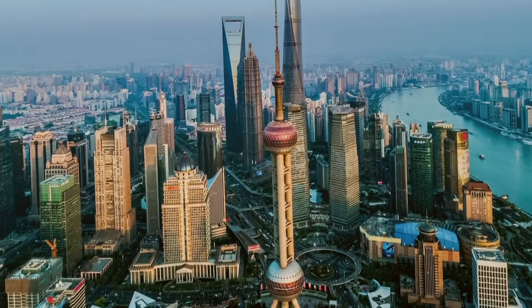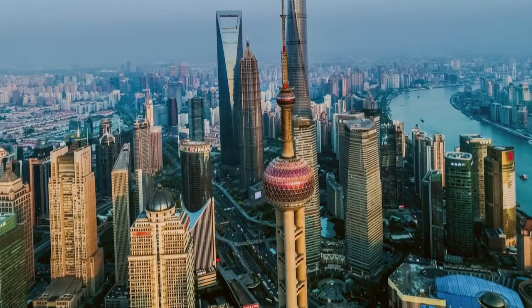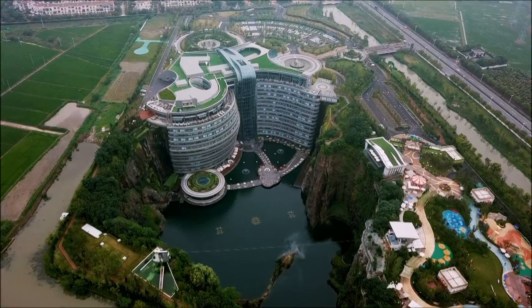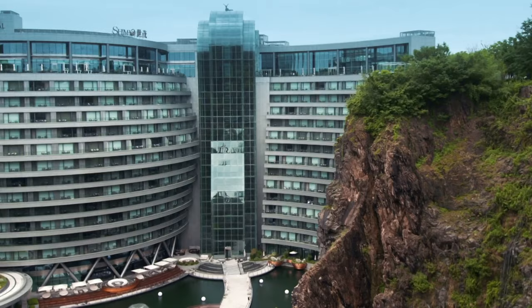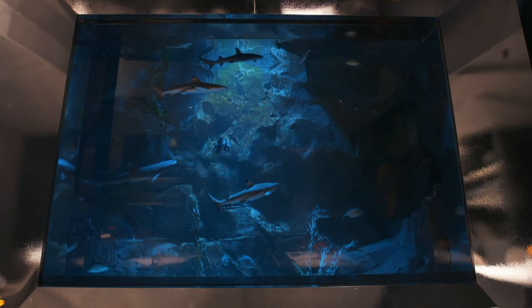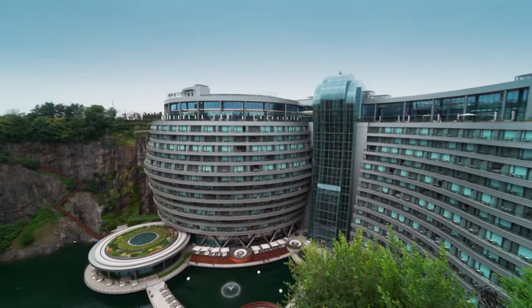Most buildings in Shanghai try to reach for the skies, but just a few kilometres west, designers and engineers have flipped this habit on its head — they have gone down, down, down. Nestled into a 90-metre-deep quarry is an incredible new building that offers a true escape from reality. This place is part Thunderbirds, part Bond villain lair — it's even got a shark pool. But this is no film set. It's the world's first underground hotel.